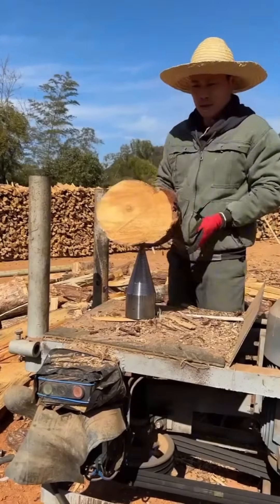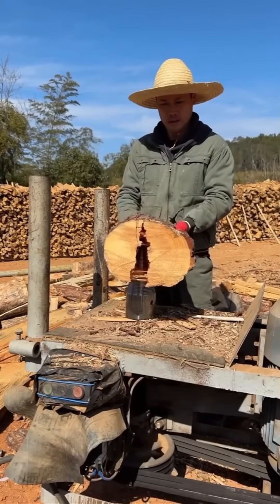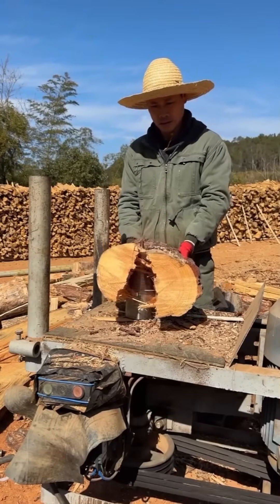A drill bit splitting wood like Moses parting the sea — clean, deliberate, and oddly satisfying.